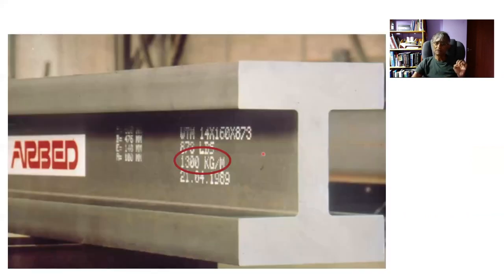Here is a beam made in Luxembourg by what was known as Arbed but now belongs to ArcelorMittal, and it has a weight of 1300 kilograms per meter. Why do we make a beam which has a strength of the order of 300 to 400 megapascals out of such a substantial quantity of material? Supposing we made it out of a steel of 1600 megapascals or 2 gigapascals, it would be much thinner.